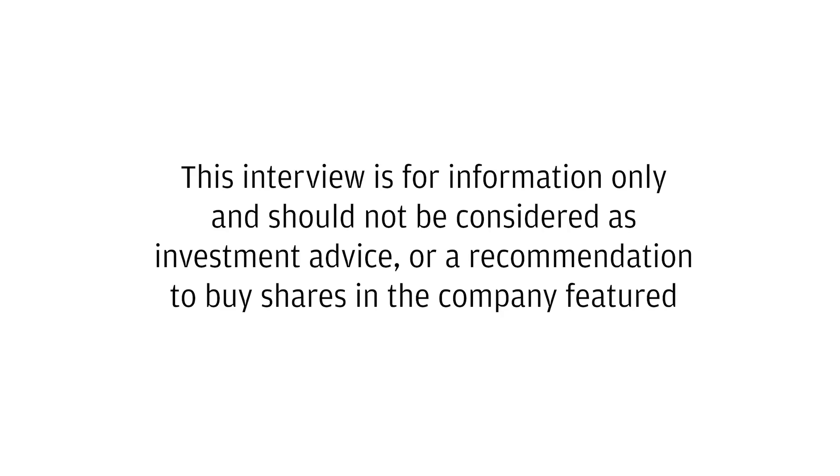This interview is for information only and should not be considered as investment advice or a recommendation to buy shares in the company featured.